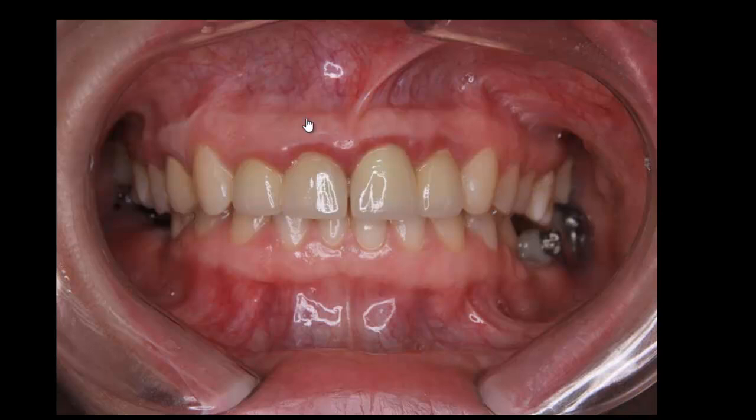When we do the crown lengthening procedure, we must properly reflect the flap and gain access to biologically shape the excess bone the patient has. This will bring us to a proper biological width value. Since we have no idea what the preparation looks like under the crowns, the only way to find out is when we remove them.